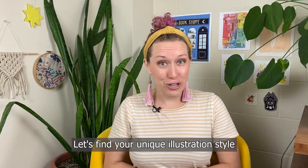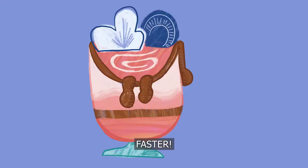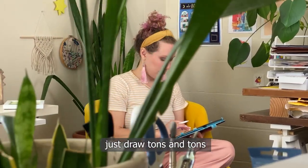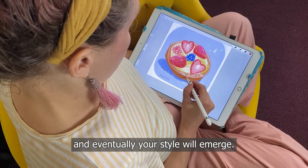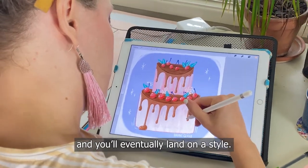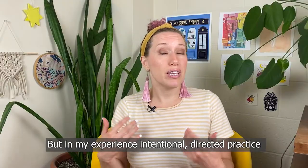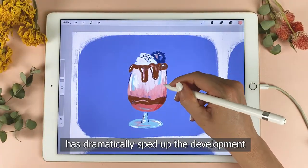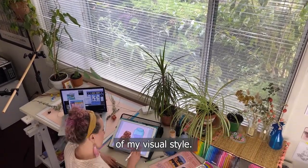Let's find your unique illustration style faster. The traditional advice for finding your style as an artist is just draw tons and tons and eventually your style will emerge. Well, yeah, you can aimlessly draw a ton of stuff and you'll eventually land on a style. But in my experience, intentional directed practice has dramatically sped up the development of my visual style.